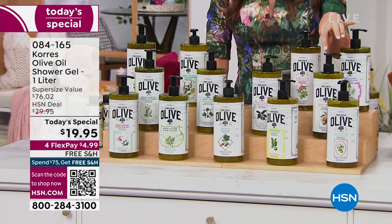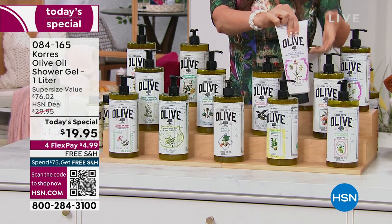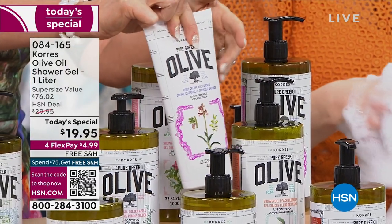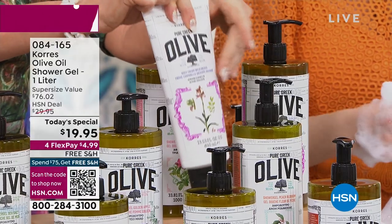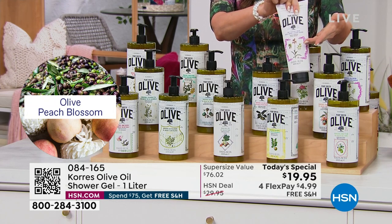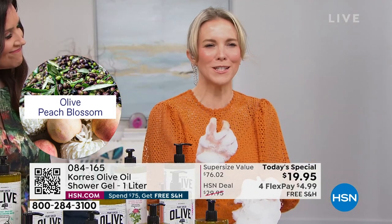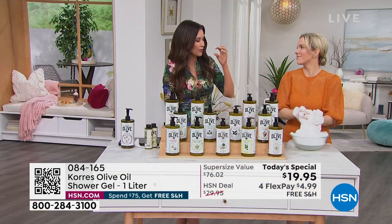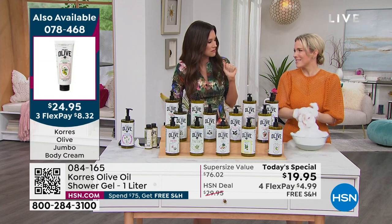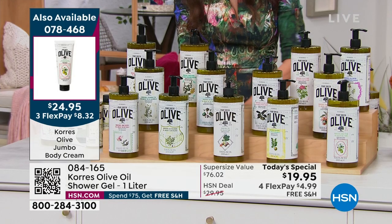Peach blossom in the jumbo body butter — $25 for two of the $27 sizes — is probably just about sold out, fewer than 50 remaining. Peach blossom is like that summer peach that's perfectly ripe — you bite into it and the juice dribbles down your chin. That's exactly what it smells like — a fresh peach with a little white flower. Very fragrant, sweet, always one of our most limited.